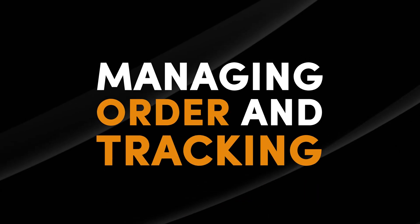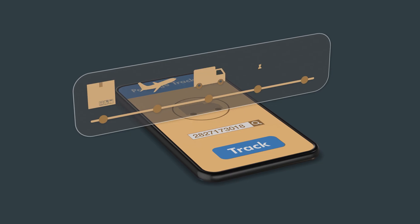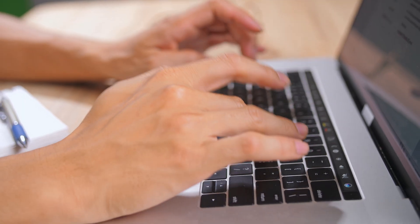Step five: managing orders and tracking. Keeping track of your orders is crucial for smooth operations. In the Zendrop app, navigate to Orders to view the status of all your orders. Once an order is fulfilled, Zendrop will provide tracking information that is automatically synced to your Shopify store. Keep your customers informed about their order status by sending them tracking information and updating them if there are any delays.